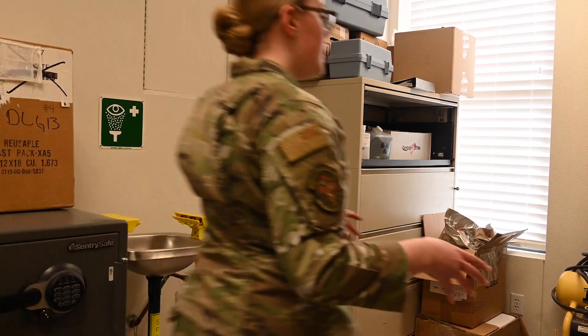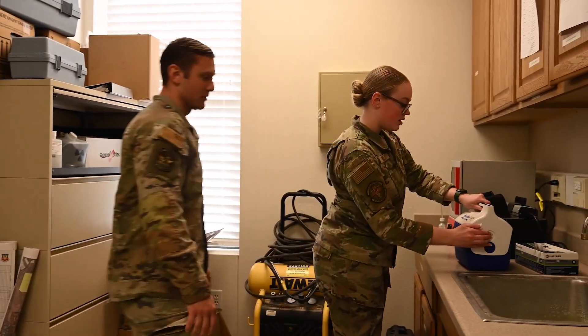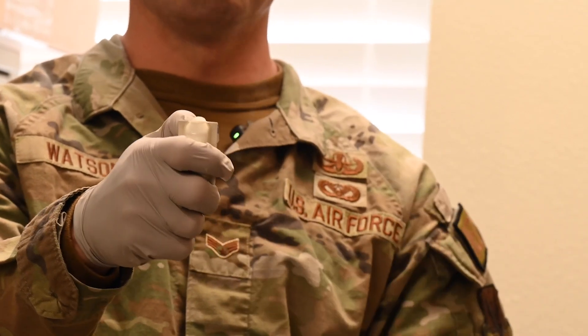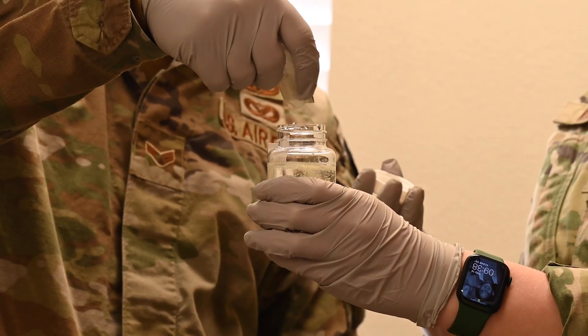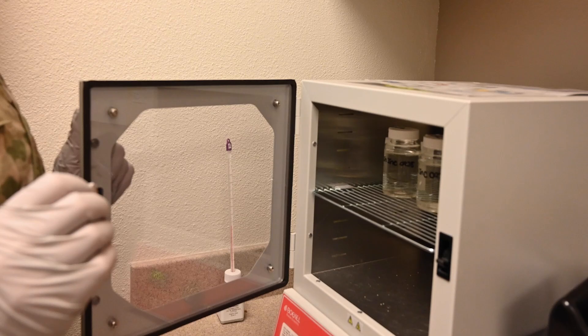So this is our environmental lab, and this is where we're going to be incubating our samples. There they are. We're going to take out the samples and add these little ampoules with cellular material in them — it's basically food for the E. coli bacteria — and then add them to our incubator. If they're a positive, they should change color.